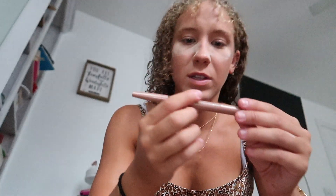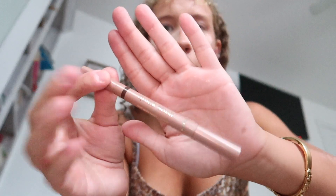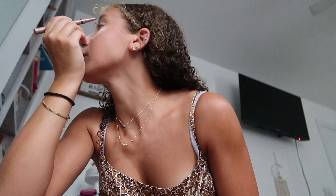These are the little quick stick Tarte waterproof shadows and liners. I'm gonna use the color rose gold luster brown. I'm excited and I'm just gonna put it on my eye. Oh my gosh, that really works! The eyeshadow is gorgeous, look.